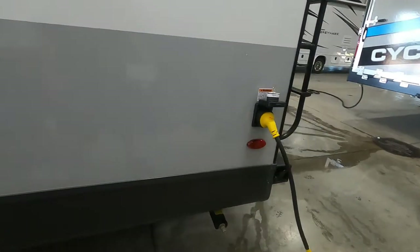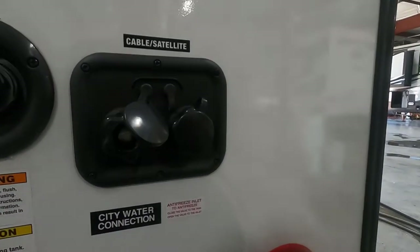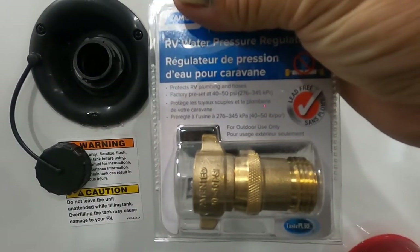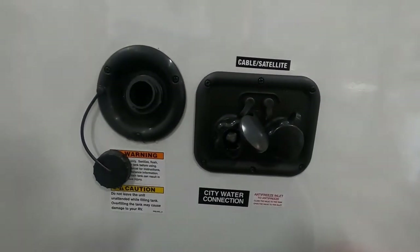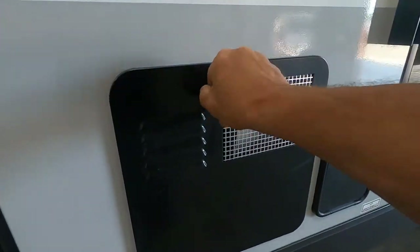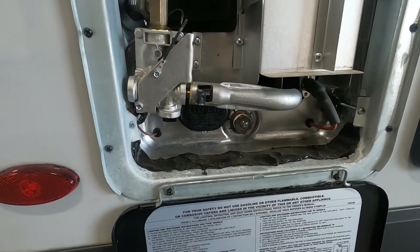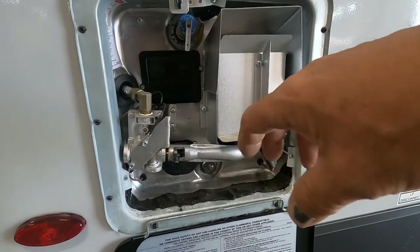Now let's hook up our water. Come around the corner to the back of the unit. Here's your city water connection. First and foremost, use your water pressure regulator — this will reduce water pressure to 40 to 50 PSI, protecting the lines in your unit. Hook this up to your city water connection and hook up your hose, but don't turn your hose on yet. Come around to your hot water heater, open it up, and make sure your drain plug is back in. You may have left it out the last time you were camping. Put it back in nice and snug, then go ahead and turn on your hose.